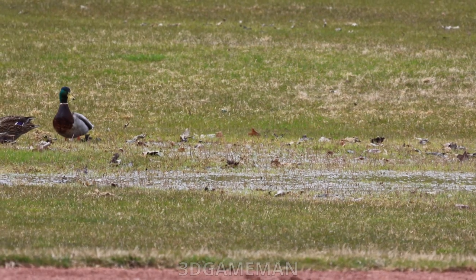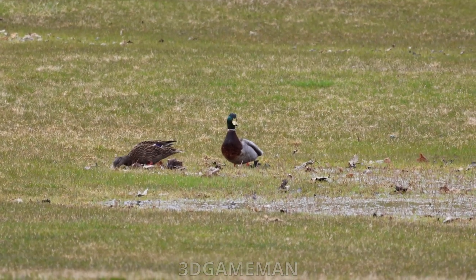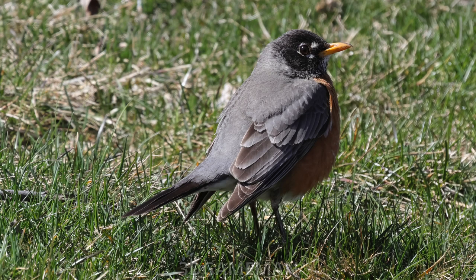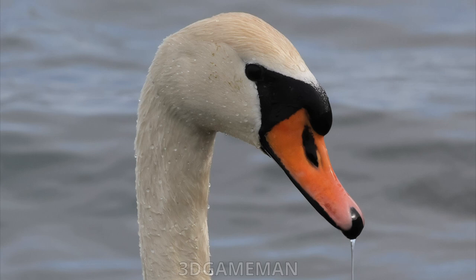These are a couple of mallard ducks — the green-headed pretty one is the male and the other one is the female. This is actually a picture I took the day before of a beautiful male cardinal, just gorgeous. And we all know what this is — a red-breasted robin. I also took this picture yesterday when it was nice and sunny.